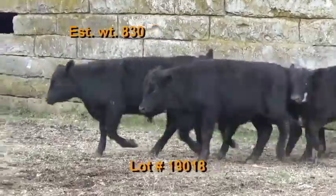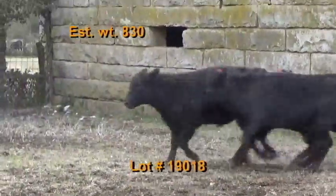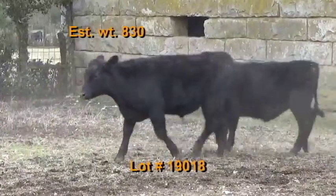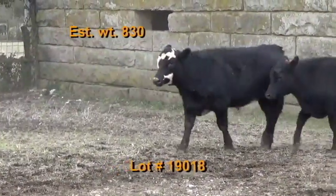Lot number 18 is the John Conger consignment, Fayetteville, Tennessee — Tennessee BQA certified. There are 32 steers estimated to weigh 830 pounds. They grade 100% number ones. They're home raised out of UT performance-tested Angus bulls, weaned back in October and November.